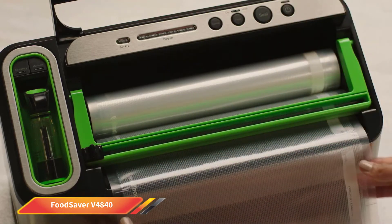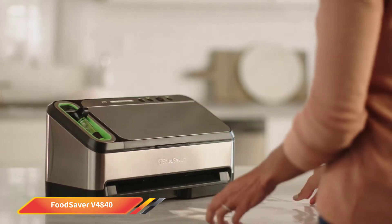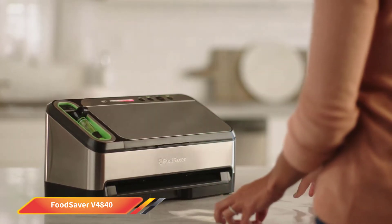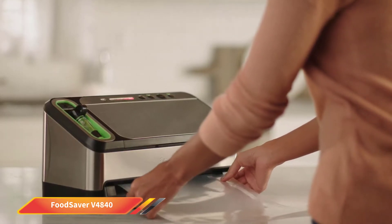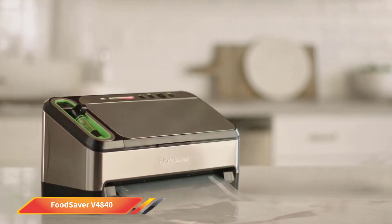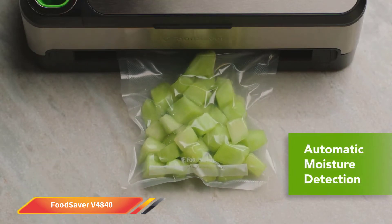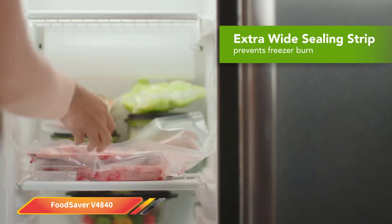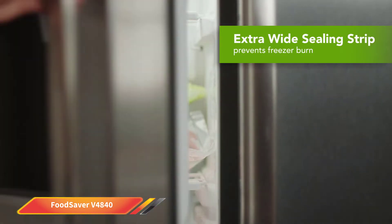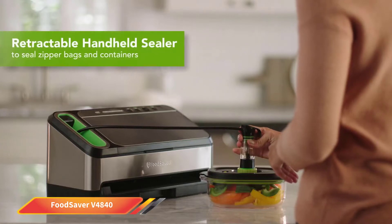Don't be fooled by the compact form factor though. This vacuum sealer gives you all the power you need to effortlessly seal a variety of foods, ensuring they last up to 5 times longer than when storing them without vacuum sealing. This is an updated version of a classic model that is even more economical when it comes to cutting bags and getting the most out of each roll. Flick between wet and dry settings to get the best out of all types of ingredients, allowing you to make your leftovers go further or to batch-cook meals for the whole week, freeing up time as you go.